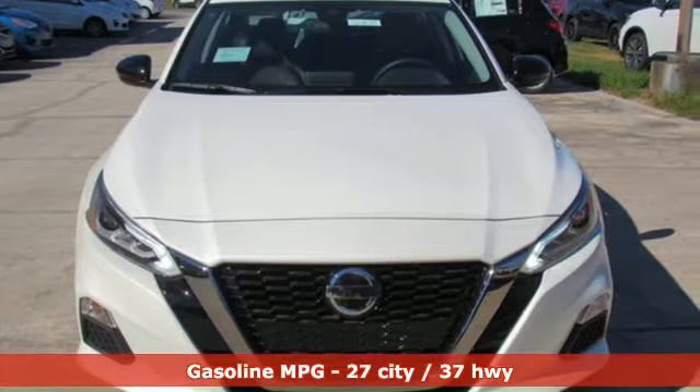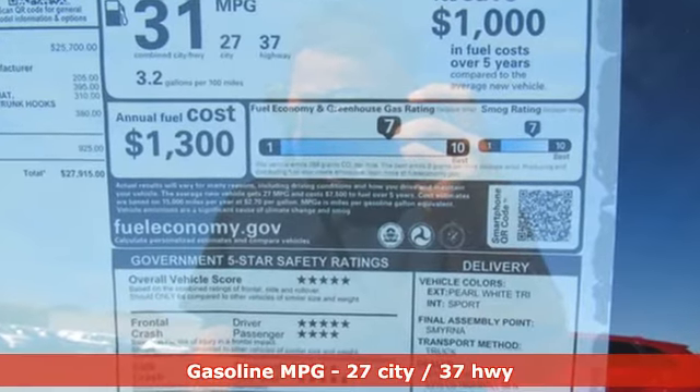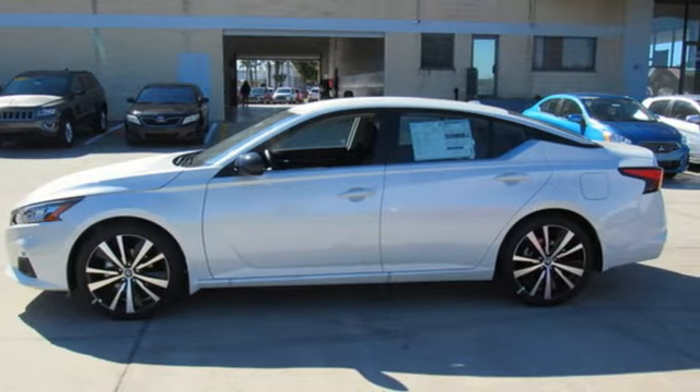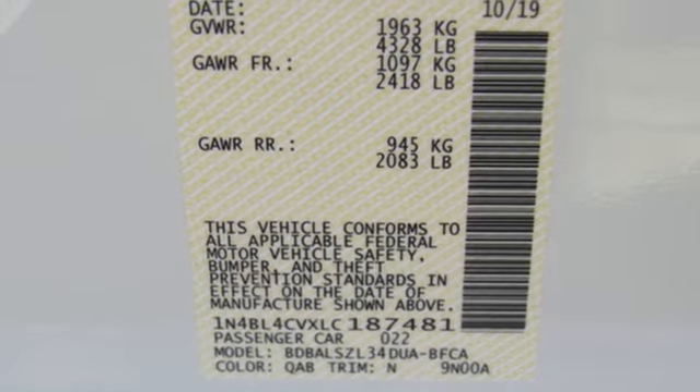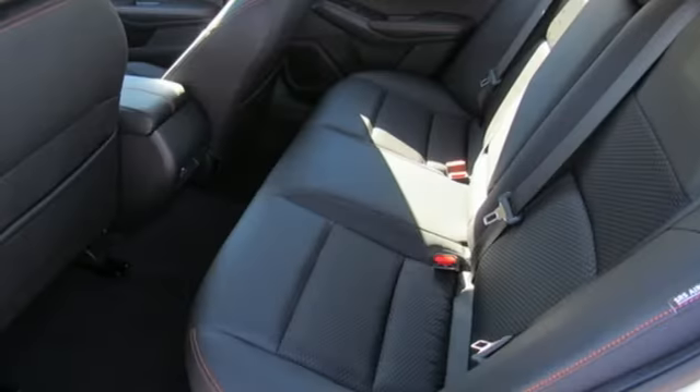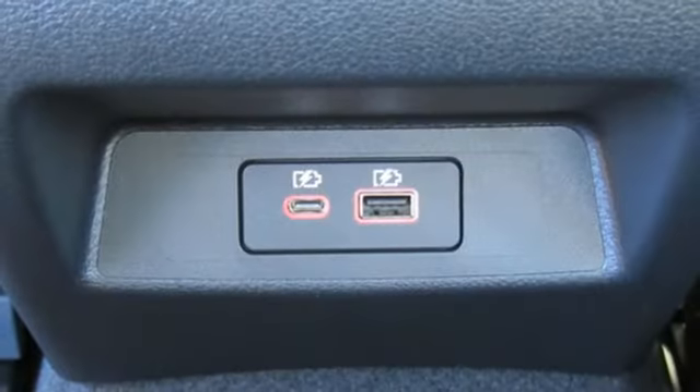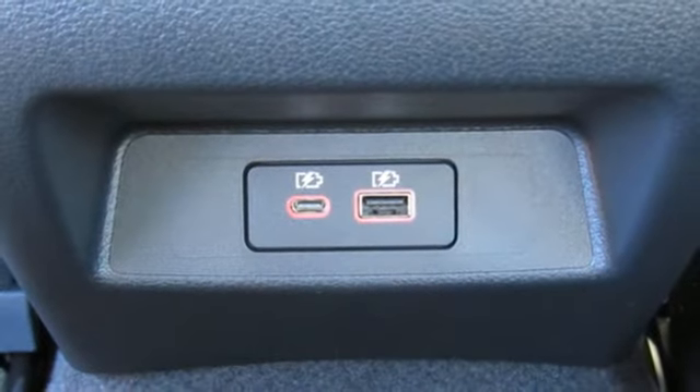It comes with all the amenities you need: streaming audio, doors and push-button start proximity key, leather bucket seats, rear parking sensors, remote engine start, leather steering wheel, inline four-cylinder engine, aluminum wheels, sport suspension, and continuously variable automatic transmission.